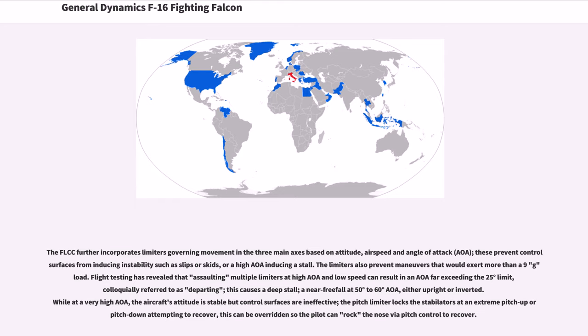The FLCC incorporates limiters governing movement in the three main axes based on attitude, airspeed, and angle of attack (AOA), preventing maneuvers that would exert more than a 9G load. Flight testing has revealed that assaulting multiple limiters at high AOA and low speed can result in an AOA far exceeding the 25-degree limit — colloquially referred to as "departing" — causing a deep stall, a near free fall at 50 to 60 degrees AOA. At very high AOA the aircraft's attitude is stable but control surfaces are ineffective; the pitch limiter locks the stabilators at an extreme pitch, but this can be overridden so the pilot can rock the nose to recover.